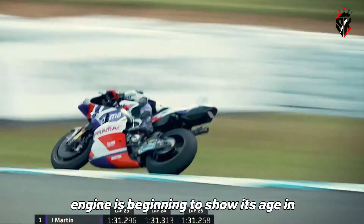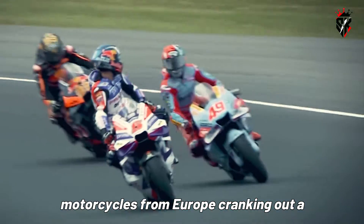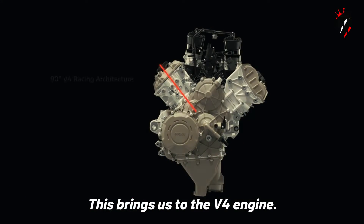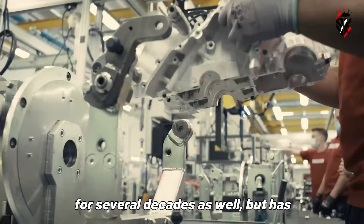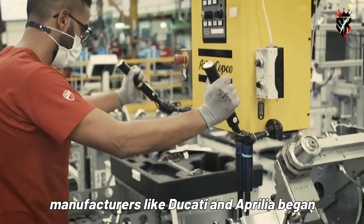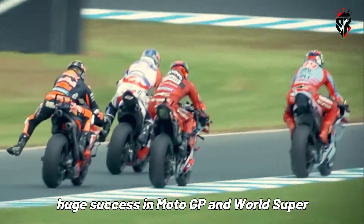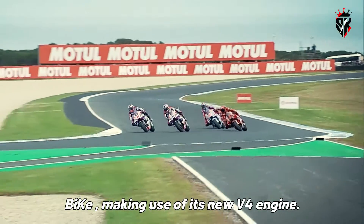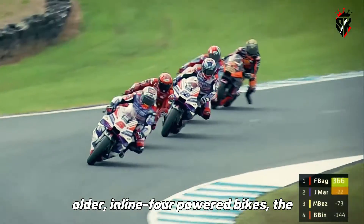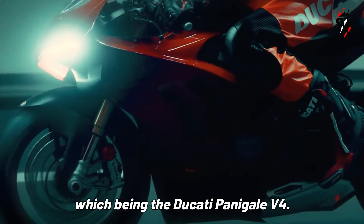As for its characteristics, inline four engines are known for producing most of their power and torque high up in the rev range. It isn't uncommon for performance-oriented inline four engines to rev all the way up to 14,000 RPM. As for sound, they produce the iconic howl that has become synonymous with racing, similar to the sound racing bikes of the 90s and early 2000s produced. These days, however, the inline four engine is beginning to show its age in the performance game, with V4-powered motorcycles from Europe cranking out a lot more performance, as evidenced by their success in racing. This brings us to the V4 engine, a layout that has been in production for several decades but has only recently hit the mainstream when manufacturers like Ducati and Aprilia began using them on their mainstream street bikes.